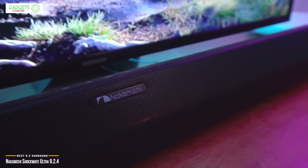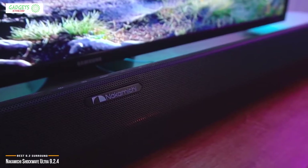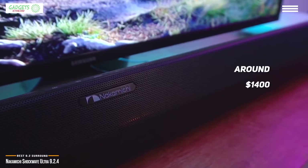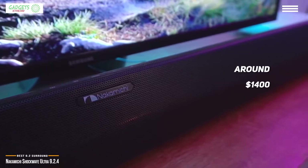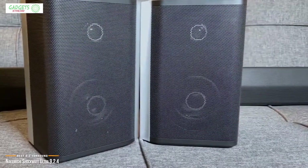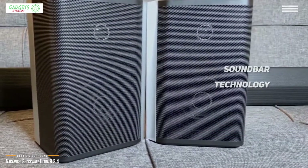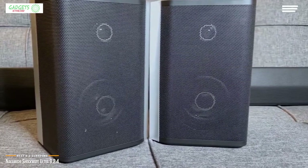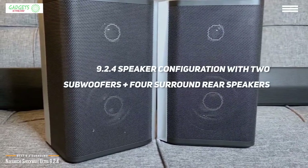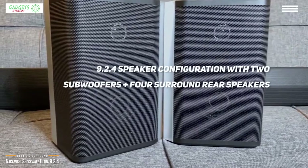Next we'll look at the Nakamichi Shockwave Ultra 9.2.4, our choice for best 9.2 surround home theater system. If you're searching for a home theater system that will instantly transform your living room into a fully fledged movie theater, then at around fourteen hundred dollars the Nakamichi Shockwave Ultra 9.2.4 may be the perfect setup. It uses soundbar technology to ensure that you're front and center of all the action, with a 9.2.4 speaker configuration.